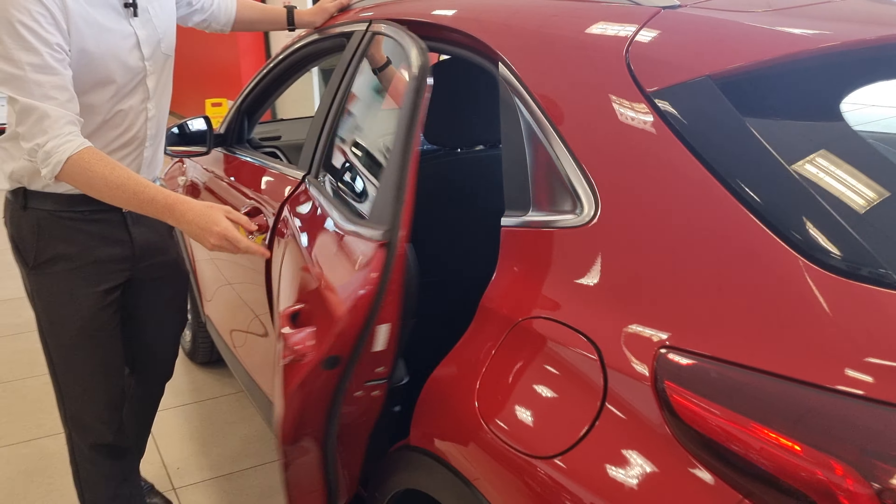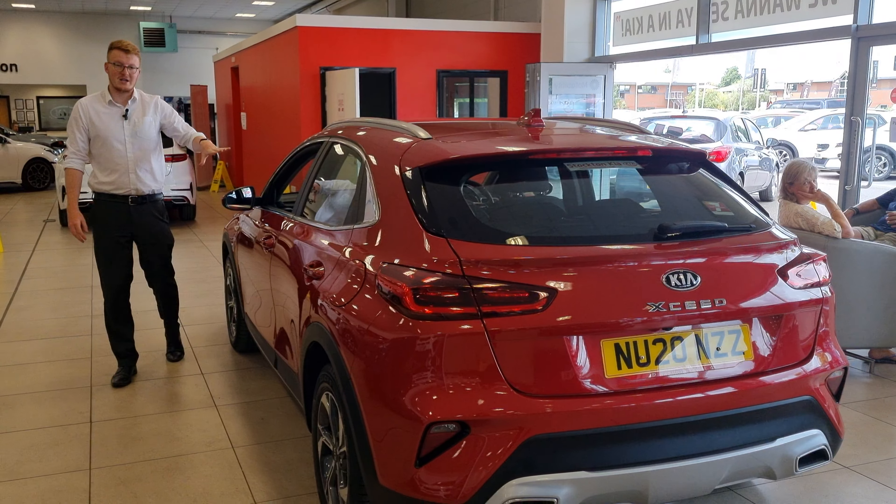You've got electric adjustment on the door mirrors which can be operated from the inside, and you've also got four electric windows as well.